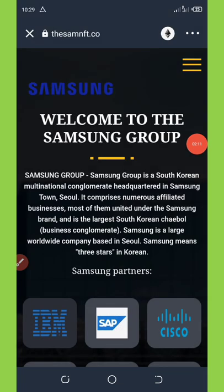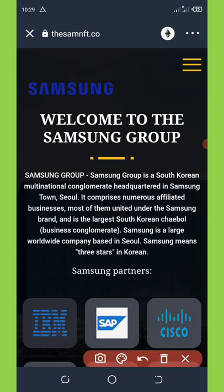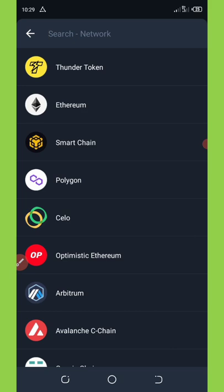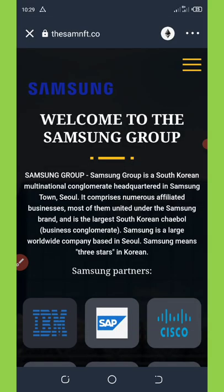Everything is loaded now. Before we start claiming this airdrop, you need to change the network from Ethereum network to BNB Smart Chain so that you'll be able to claim this airdrop. Select the third option, which is the BNB Smart Chain.